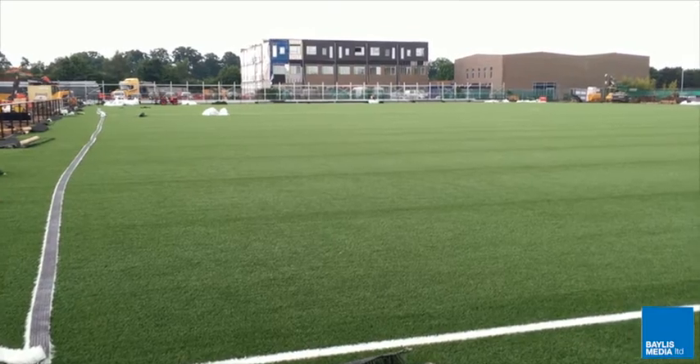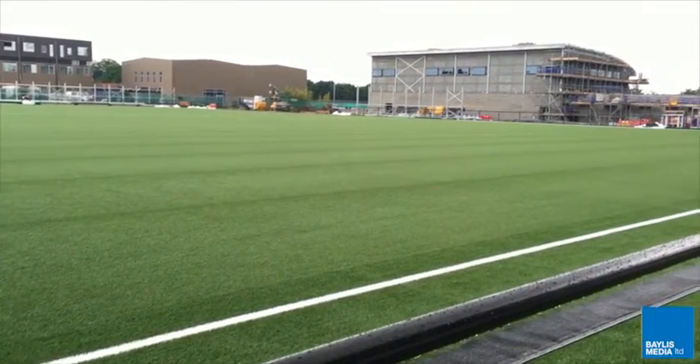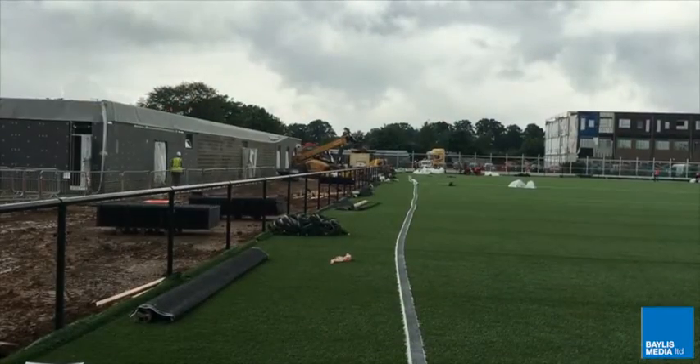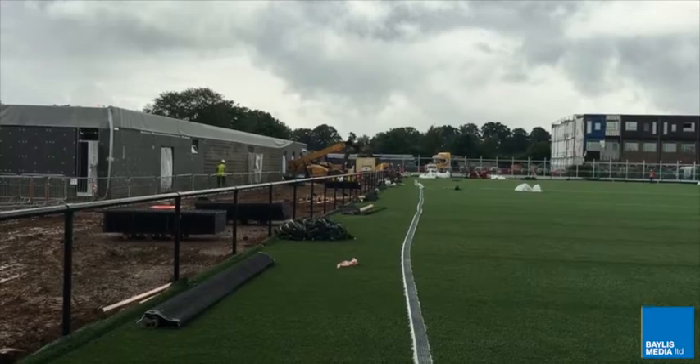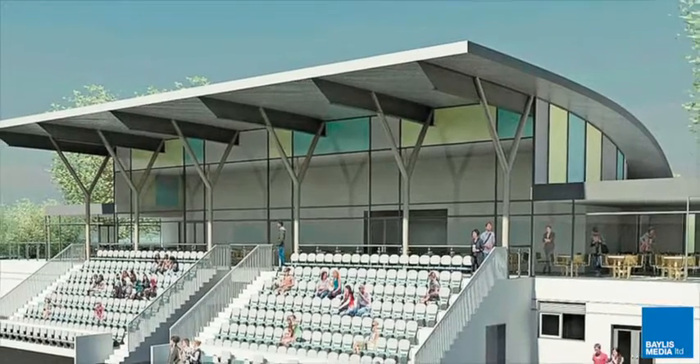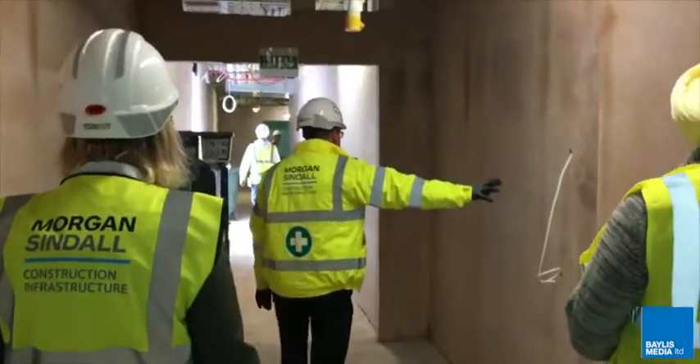The club has played its home games in Beaconsfield since 2003, but with a frame for a 500 seat stand already in place, it is hoped the new stadium will be able to host its first match in August. The terrace has been designed with the aim of meeting the Football Association's criteria, and developers Morgan Sindel said the site is easy to expand should Slough gain promotion through the leagues.